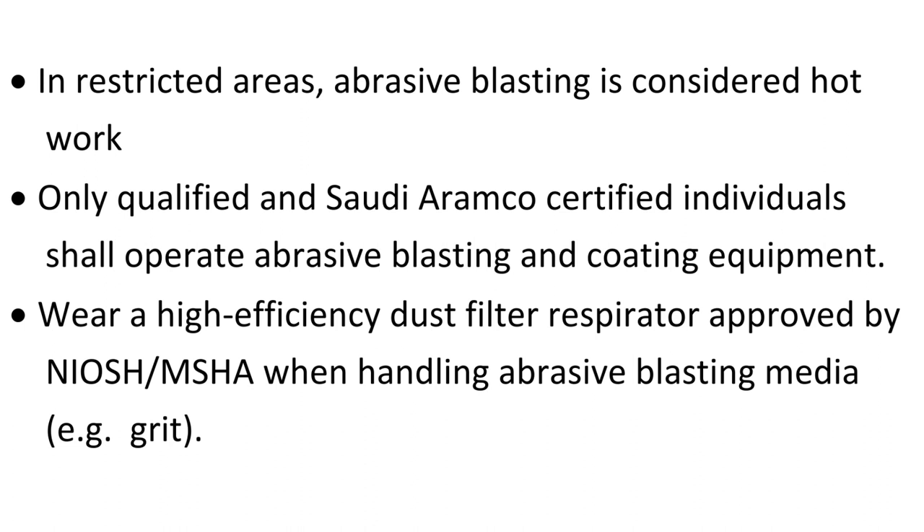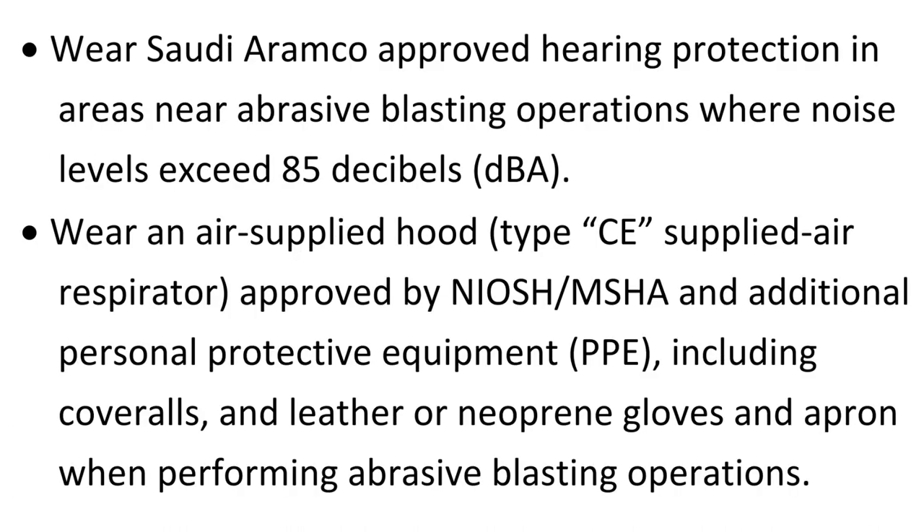Wear a high-efficiency dust filter respirator approved by NIOSH MSHA when handling abrasive blasting media, for example GRIT. Wear an air-supplied hood, type CE supplied air respirator, approved by NIOSH MSHA and additional personal protective equipment (PPE), including coveralls and leather or neoprene gloves and apron when performing abrasive blasting operations.